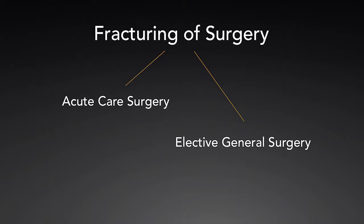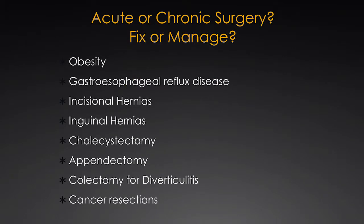It's interesting, as I became a surgeon focused on obesity medicine and obesity treatment with surgery, and ultimately focusing on trying to improve diabetes with surgery, I started to realize that general surgery is split into two areas. There's a difference between acute care surgery and elective surgery, and elective surgery is ultimately more like chronic care surgery. When you think of chronic care surgery, what you're actually doing is not necessarily fixing something, but managing it. Managing chronic diseases is an important part of our practice and is actually quite rewarding.